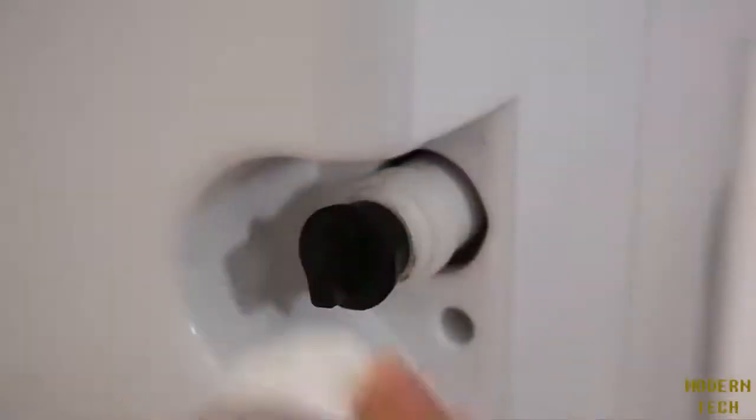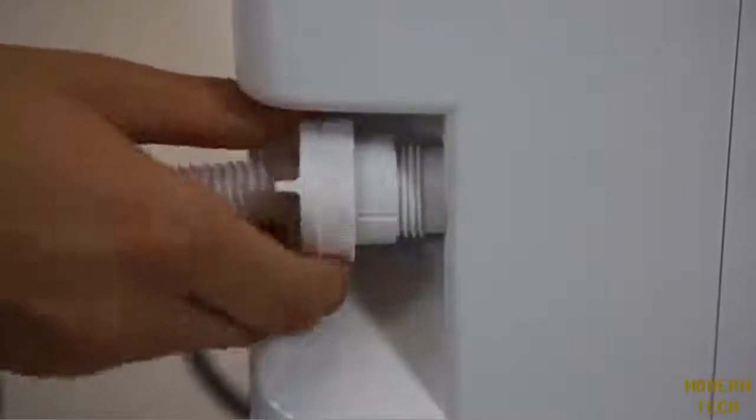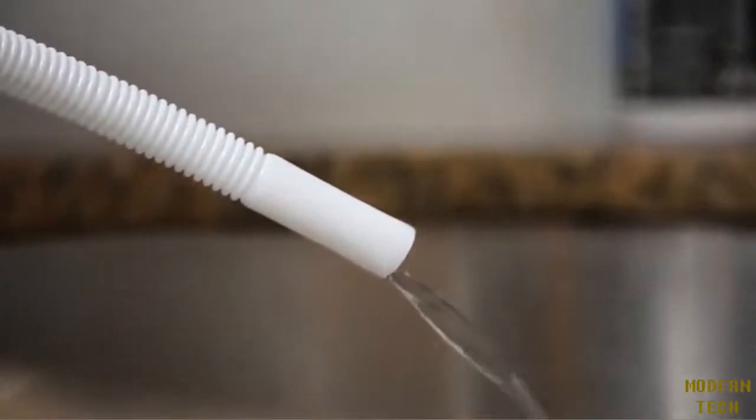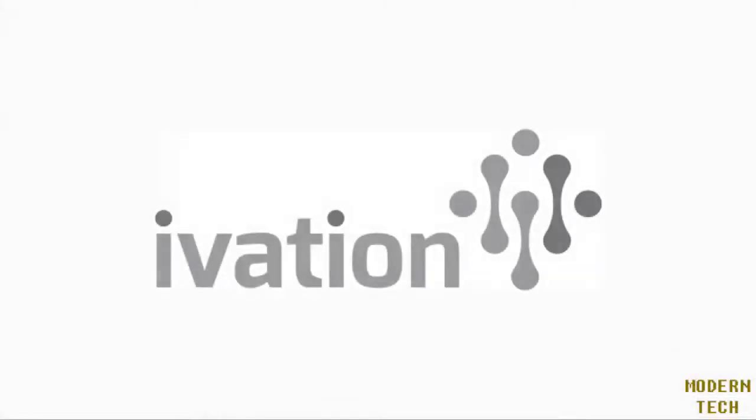It includes an optional hose hookup — just run the hose through the drain lock and screw it onto the drain firmly. Breathe better air with the Ivation auto-defrost and auto-restart dehumidifier.